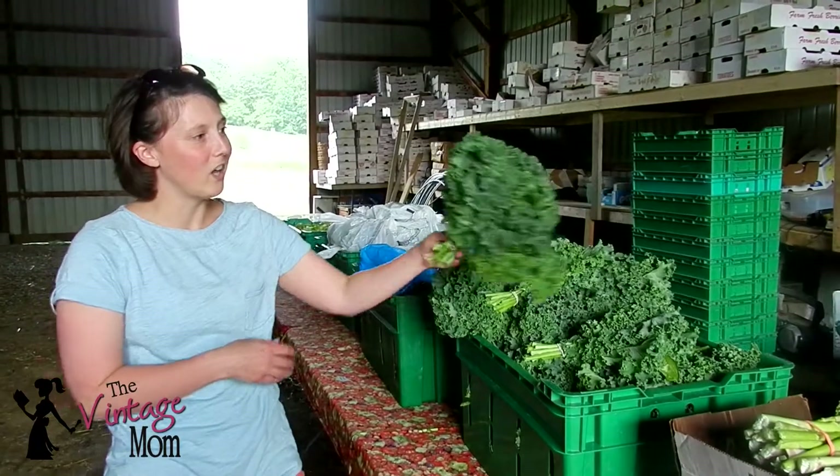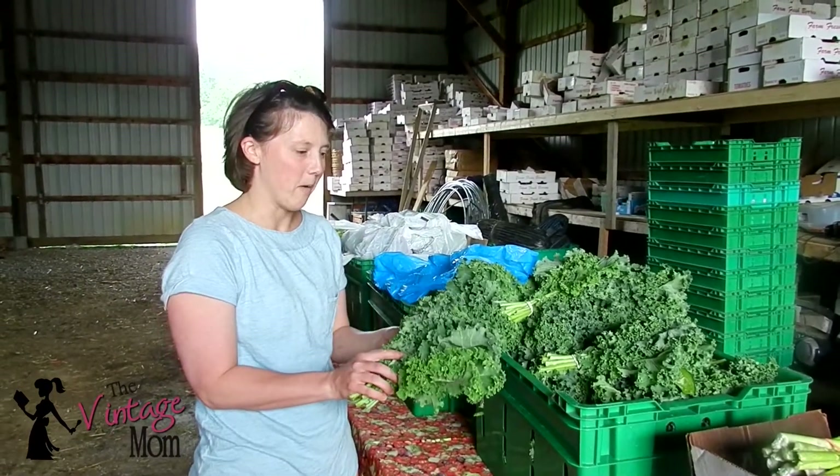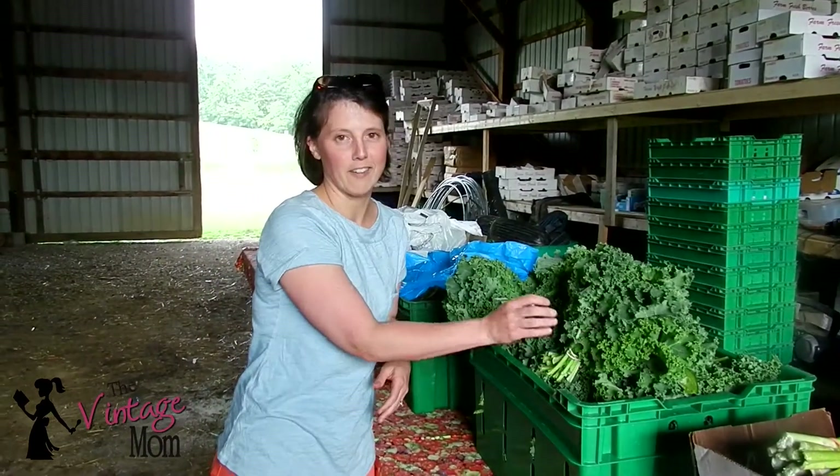Here's curly kale. We've been putting the kale in our smoothies, and that's been working out really well. I think the opportunities are endless with kale.